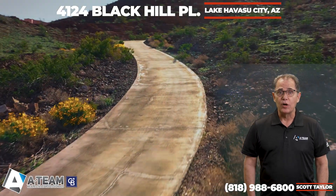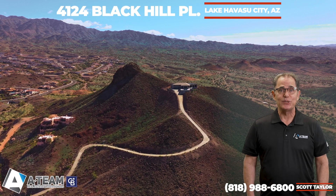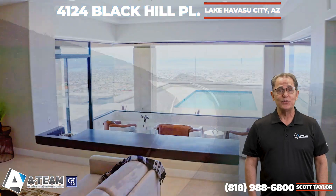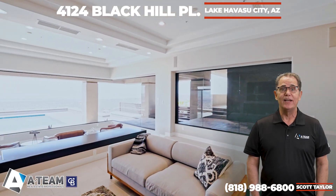The landscaping framing the home is a blend of softscape and hardscape for beautiful aesthetics and minimal maintenance. The finished four-car garage has new epoxy floors and is equipped with a 400 amp electrical panel plus outlets for power tools and EV charging. All furnishings, appliances, and decor in the home are included in the sale.